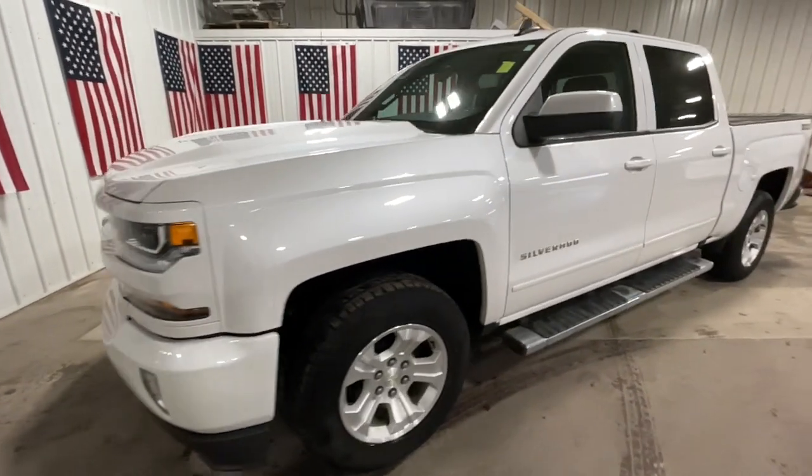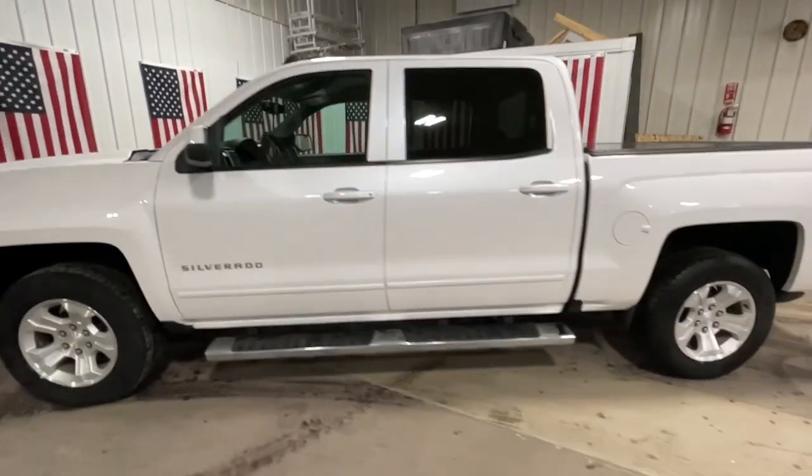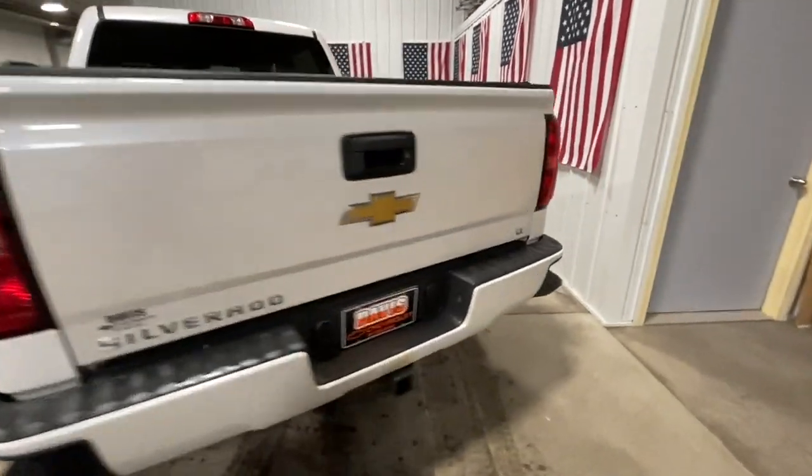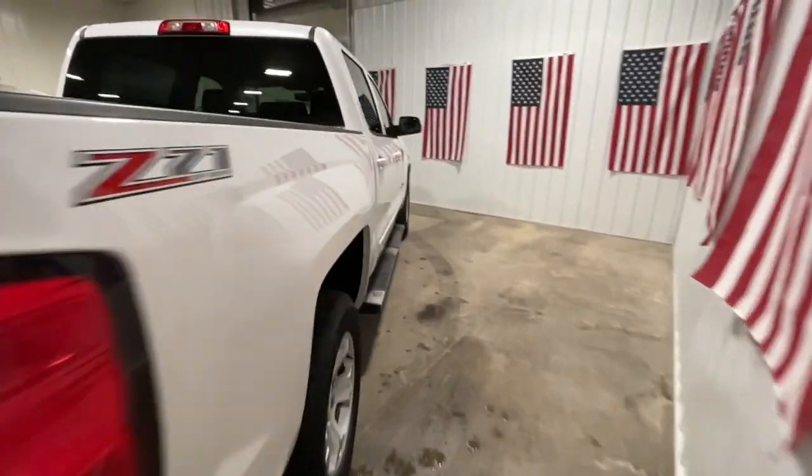Get acquainted with the 2017 Chevrolet Silverado 1500. This vehicle still has fewer than 100,000 miles on the clock, so it won't last long.